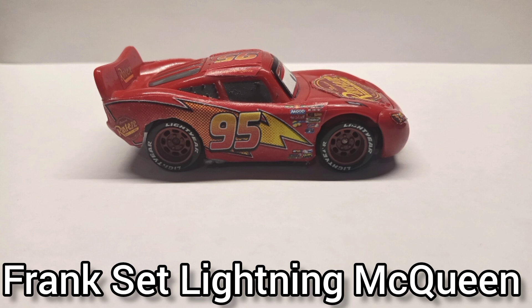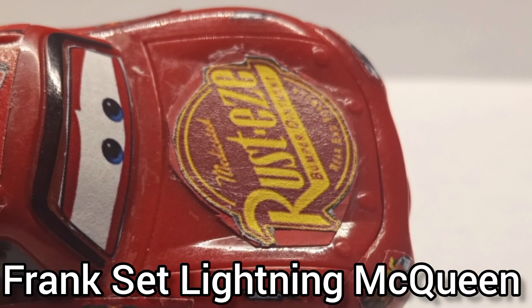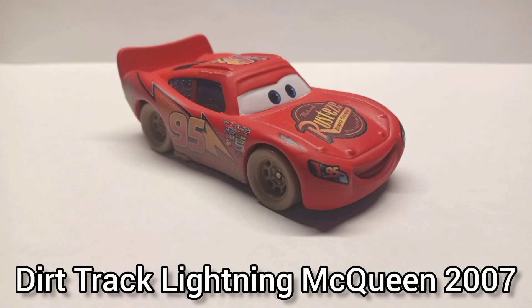Frank Set Lightning McQueen. I found this guy at a flea market with my dad — again missing all his decals, so I just custom printed some. You can tell this one's really old because I used David Race Shelter's old Lightning McQueen decals and the Google Rusty's decal.